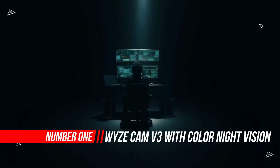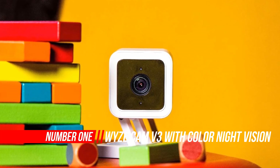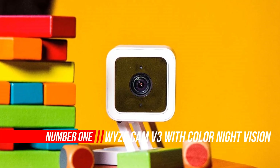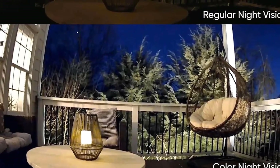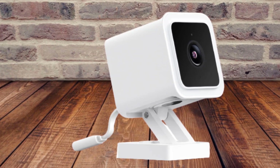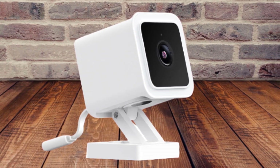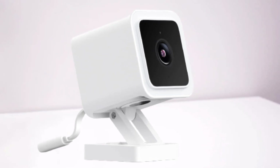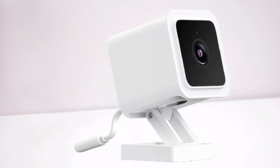Number one, most popular: Wyze Cam V3 with color night vision. An all-new starlight sensor records nighttime video in full vivid color. The starlight sensor can see full color in environments up to 25x darker than traditional video cameras. Wyze Cam V3 is a wired video camera with an IP65 rating, so you can confidently install it outside in the rain or inside in the kids' room.